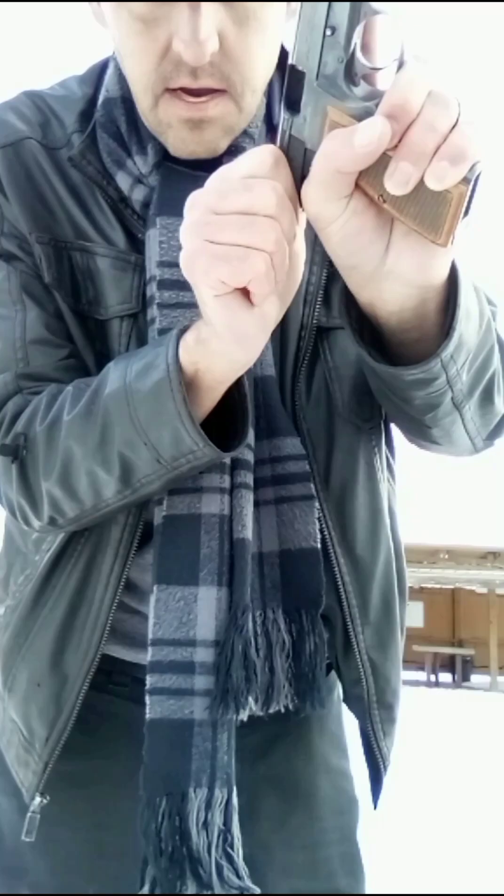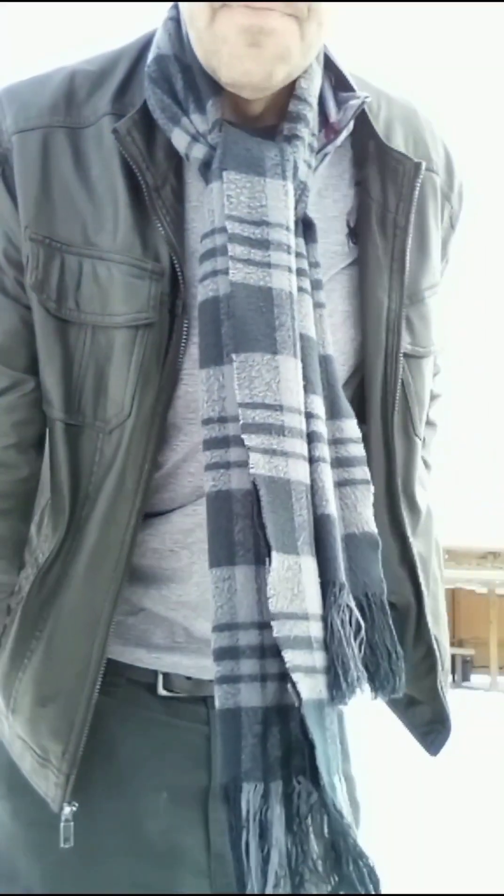This is the most important step in my opinion. Until you're ready to shoot, keep your finger off that trigger. Once you're ready to start engaging that target, go for it.